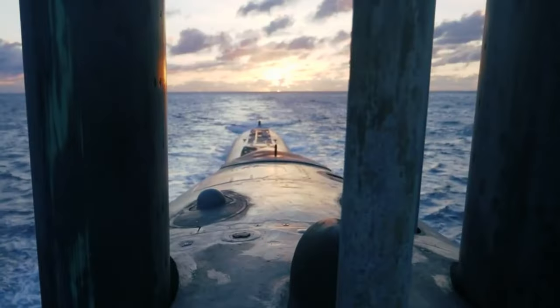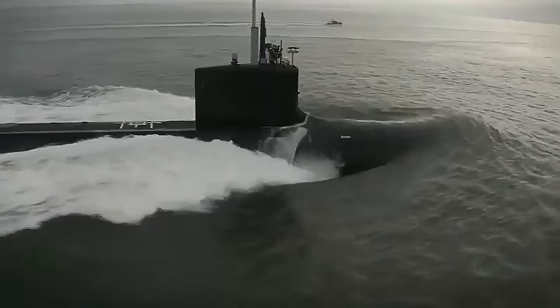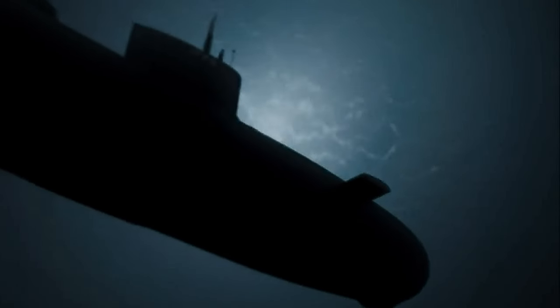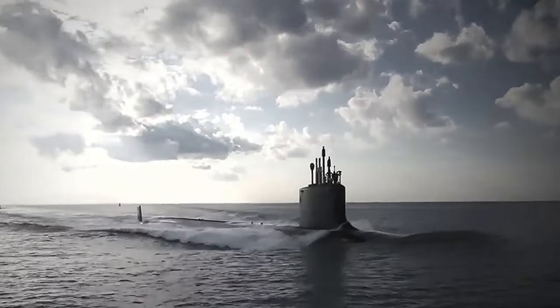These formidable submarines embody the advanced naval technology of their respective countries and are capable of stealthily traveling long distances, conducting reconnaissance, launching missiles, and laying mines. Unfortunately, the undersea arms race continues, fueling global tensions.